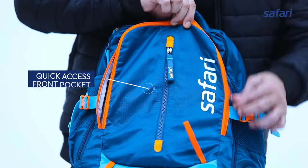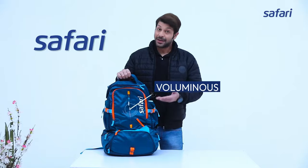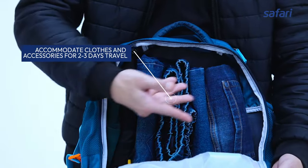The quick access front pocket keeps your things organized. It is very spacious and can hold clothes that will be enough for a mini vacation.